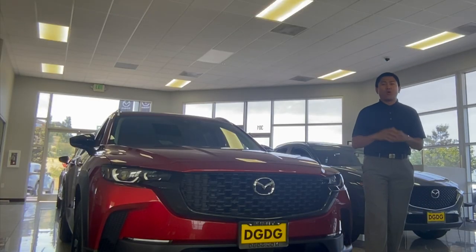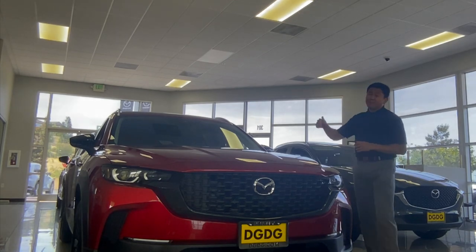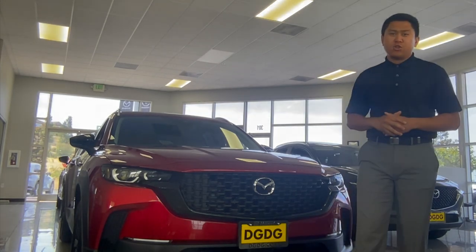Right behind me is her brand new 2024 Mazda CX-50. This being the preferred trim in her Soul Red Crystal Metallic.